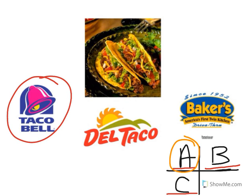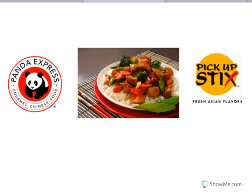Yes, good job — it's Taco Bell! Look at the picture of the food. That's teriyaki chicken and rice. Teriyaki chicken and rice is Chinese food. Sweet and sour pork, chow mein, and egg rolls are other examples of Chinese food. Look at the restaurant logo. That's Panda Express. Panda Express sells Chinese food.